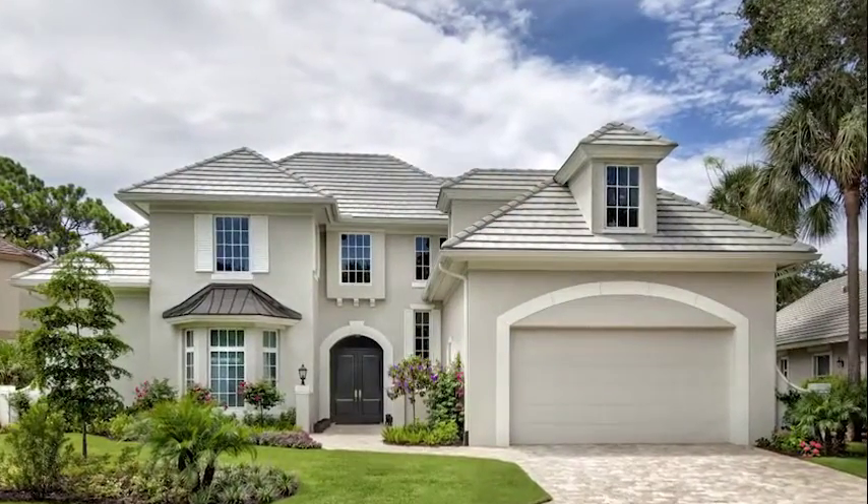We're here in Bonita Springs about to meet with Dan Sater of the Sater Design Group. His group designed this stunning home. I can't wait to see more. Tell us about the Sater Design Group.